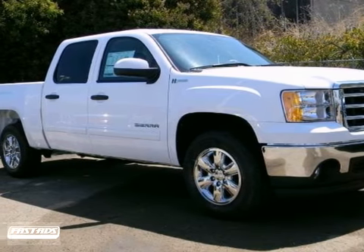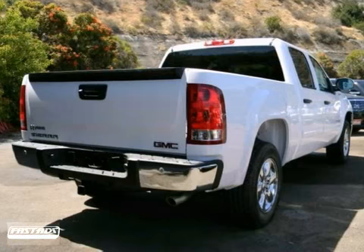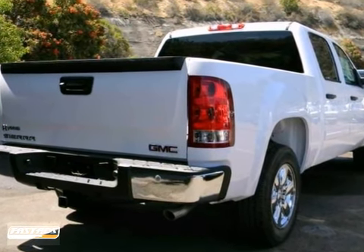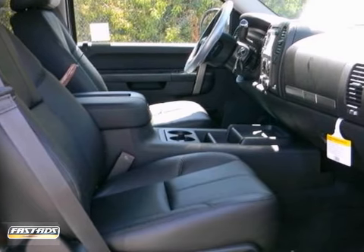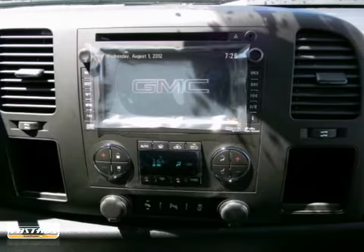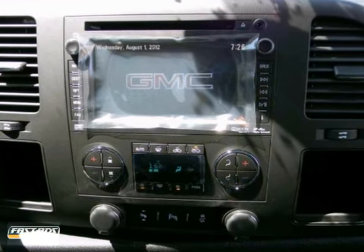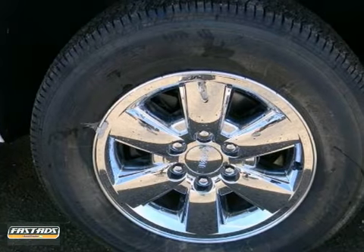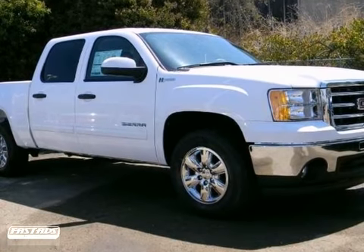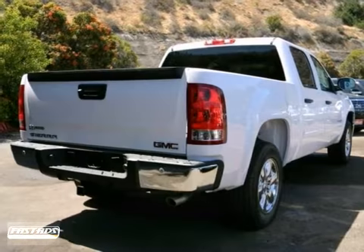Here is a rugged 2013 GMC Sierra 1500 Hybrid. It has heated mirrors and cruise control, and it features a leather wrapped steering wheel along with dual zone climate control. Add to that a CD player and auxiliary audio input and you've got yourself an attractive truck looking for a new home. We'd love for you to take it for a test drive.